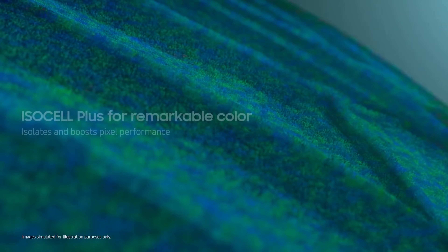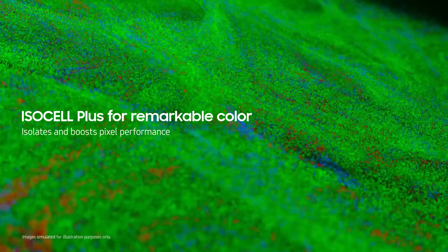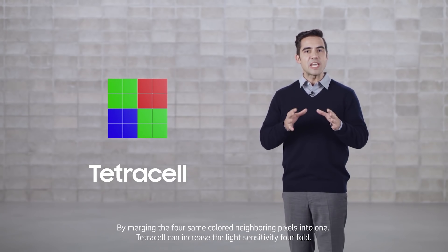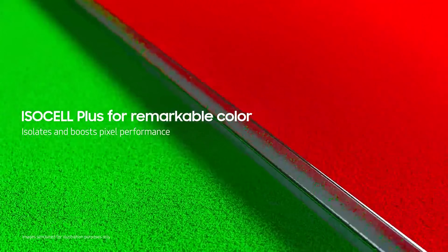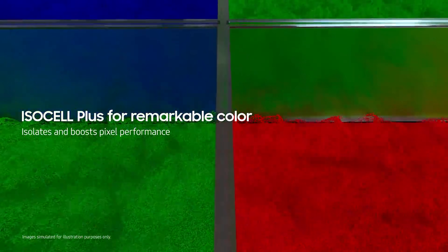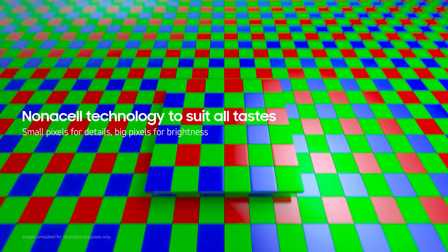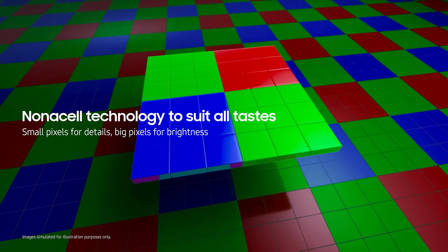The new GN1 was announced today and it's their first camera sensor to come with both dual pixel and tetracel technology. It's a 1/1.31 inch sensor with 1.2 micrometer pixels and 100 million face detect autofocus agents. In simple terms, this means we'll get high resolution images and video with fast and accurate autofocus.